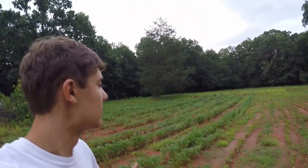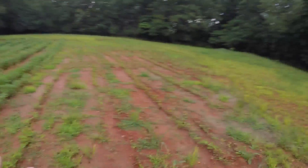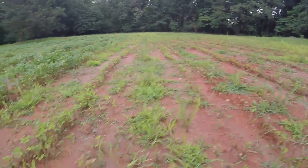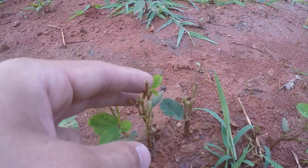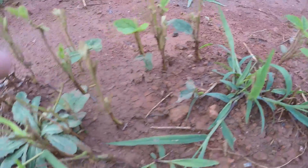Looking behind me right here, you can see that we got a good food plot going. We have two things in this food plot — soybeans and cow peas — and you can tell that the deer absolutely love the soybeans.